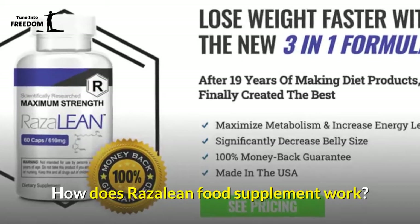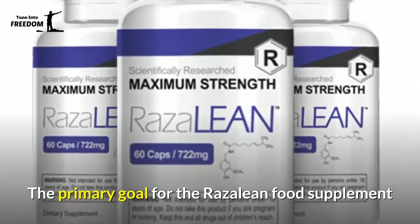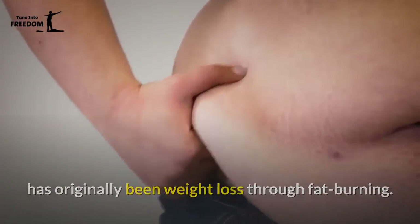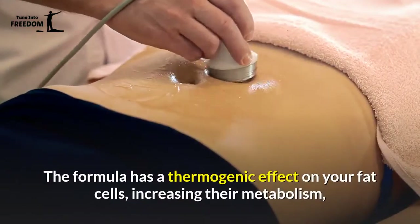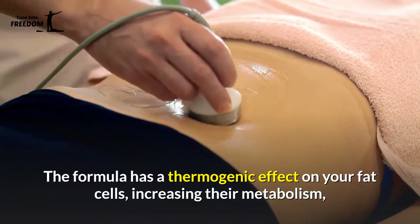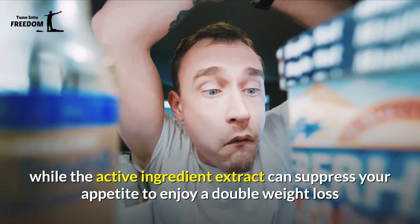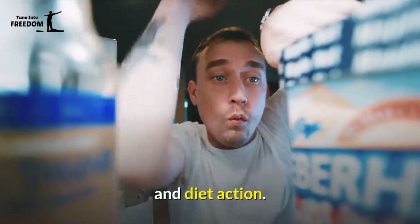How Does Rosaline Food Supplement Work? The primary goal for the Rosaline Food Supplement has originally been weight loss through fat burning. The formula has a thermogenic effect on your fat cells, increasing their metabolism, while the active ingredient extract can suppress your appetite to enjoy a double weight loss and diet action.